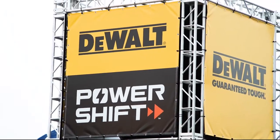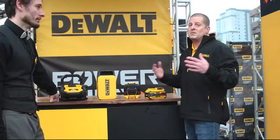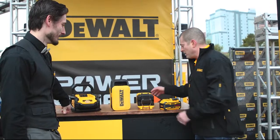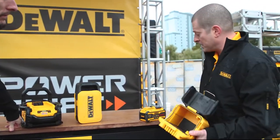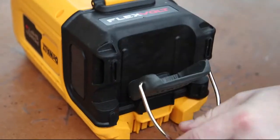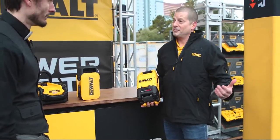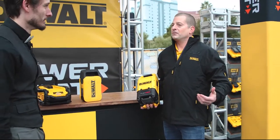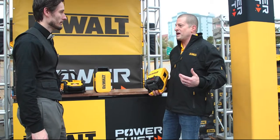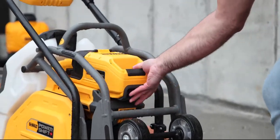The exciting thing about the PowerShift system is it's also compatible with our FLEXVOLT batteries. We have millions of FLEXVOLT batteries out there, and concrete workers use them a lot. We've designed an adapter that allows you to take a FLEXVOLT battery, put it in the adapter, and power all your PowerShift products. I kind of look at it as a get-out-of-jail-free card — a way to reduce range anxiety as users convert from gas. If you don't have a PowerShift battery fully charged, you can simply grab your FLEXVOLT battery and get back to work.